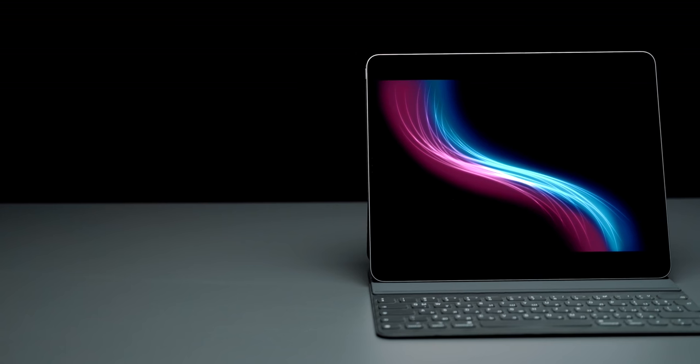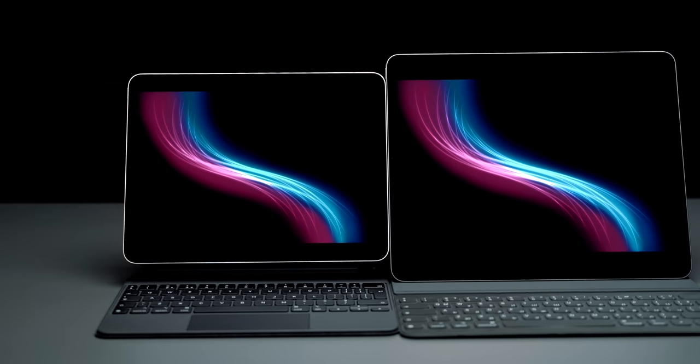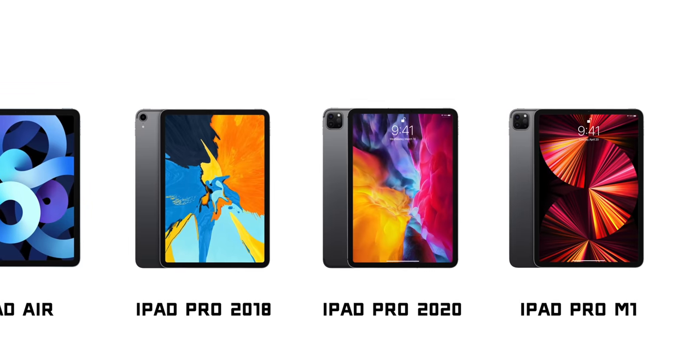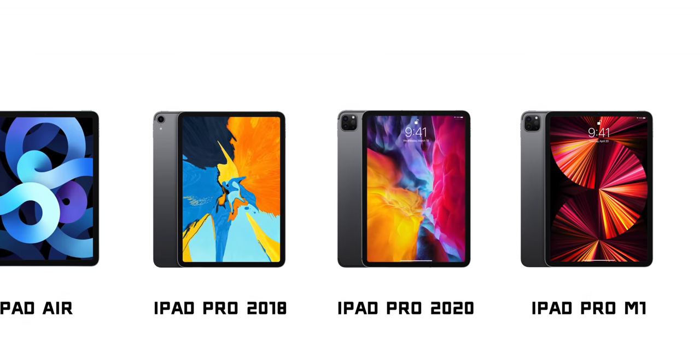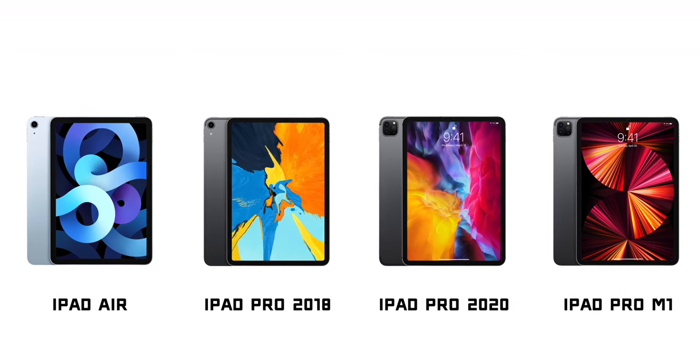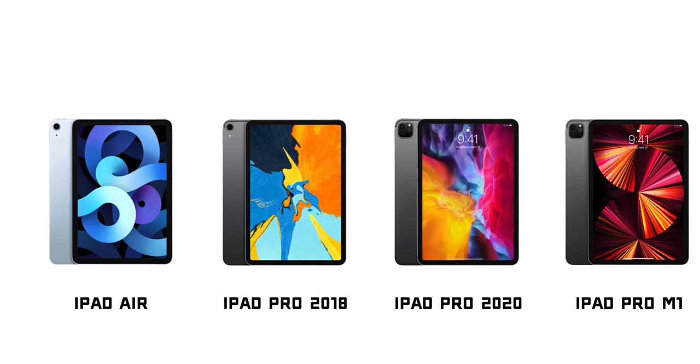Reason number 5 is choices. If you want to get the smaller iPad, you can get the 11-inch M1 which is a great tablet, but there are better options out there. The 2020 11-inch iPad Pro, the iPad Air, or even the 2018 11-inch iPad Pro are all choices that will give you almost the exact same experience in a smaller form factor at a much better price.